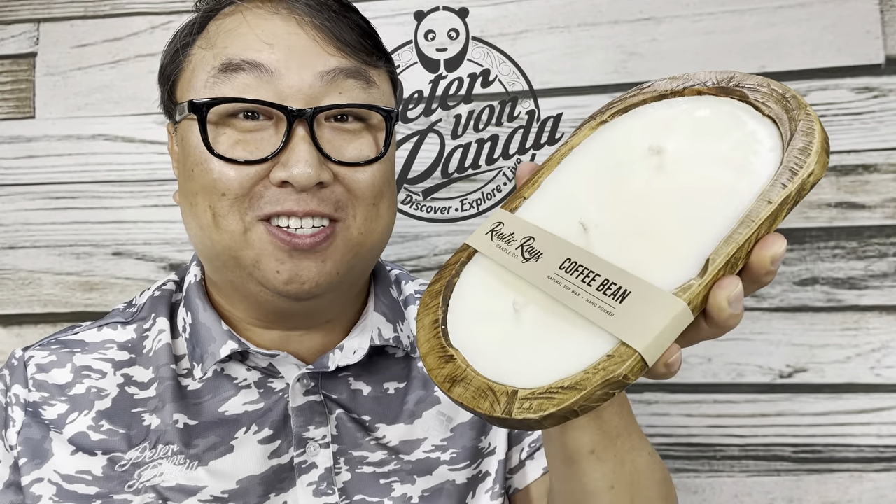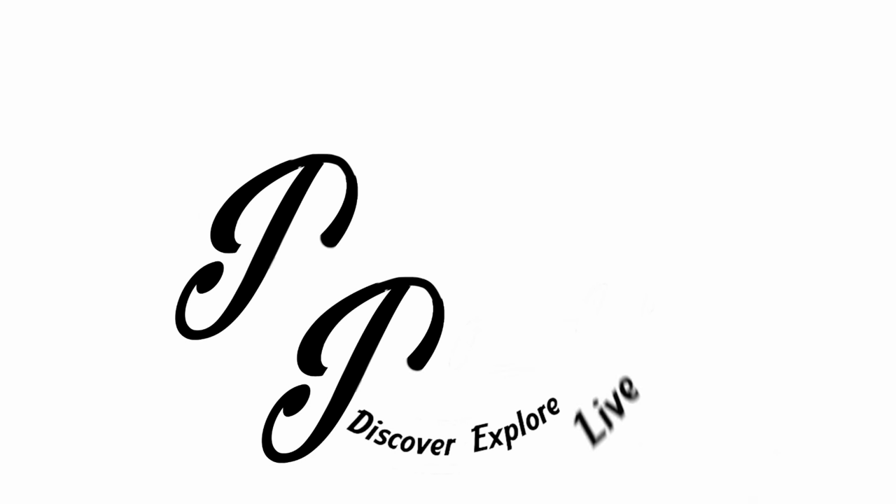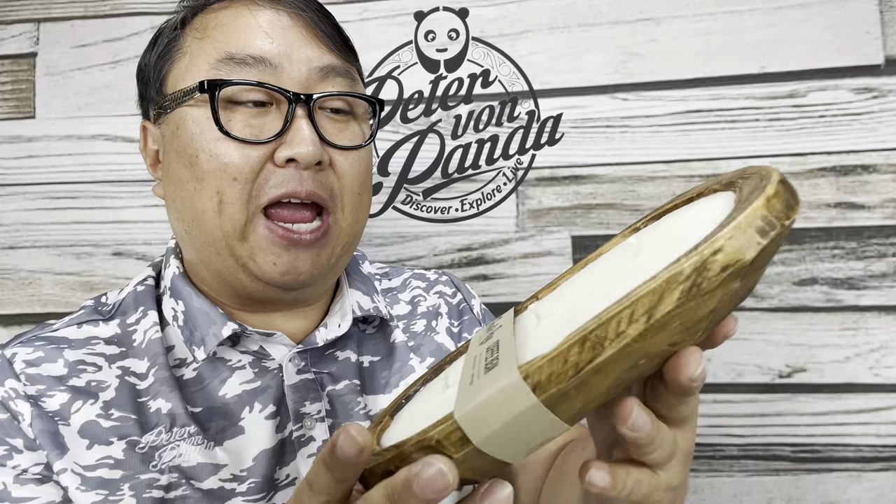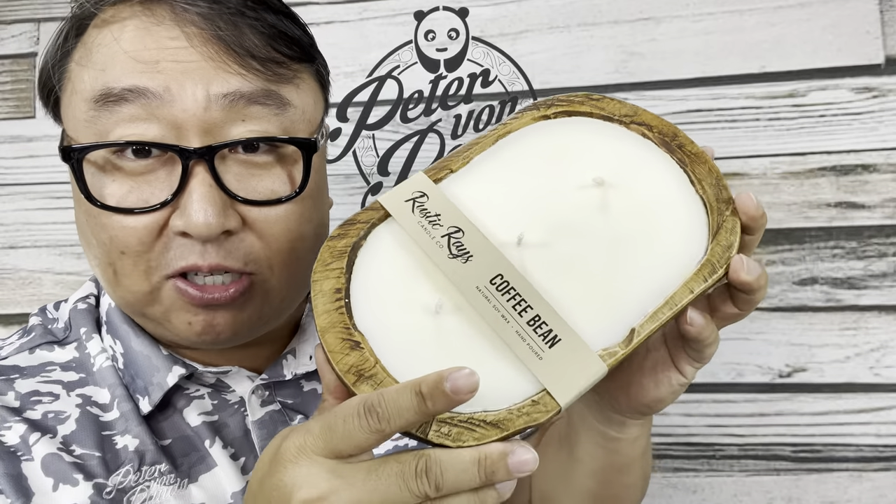If you like candles, then you're gonna love candle bowls. What's happening, Panda Nation? Peter Von Panda here with something new, something special — it even says thank you. This is from Rustic Rays Candle Shop. I love ordering stuff from them, and Rachel, the proprietor at Rustic Rays, has made something new.